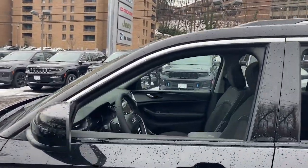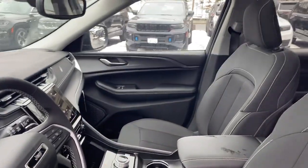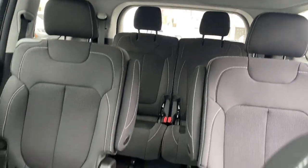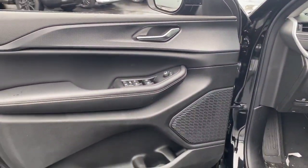Pre-collision system, lane departure warning, keyless entry, backup camera, keyless start, sunroof, four-wheel drive, lane-keeping assist, V6 cylinder engine, adaptive cruise control. Our team will give you an outstanding test drive experience. Stop in today.